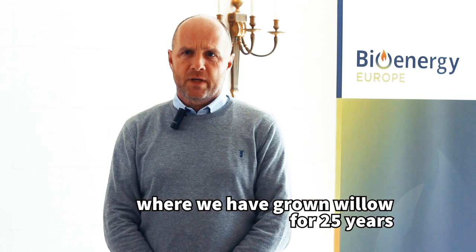My name is Henrik Back. I am a short rotation coppice farmer, on a farm in Denmark, where we have been doing this for 25 years.